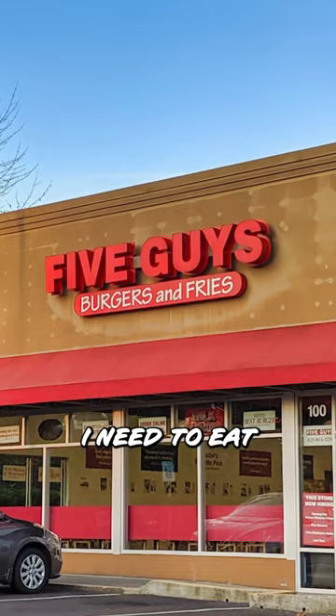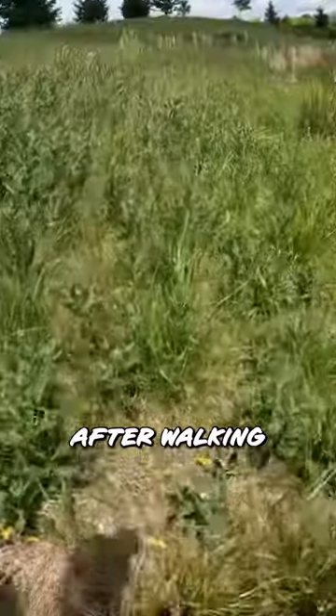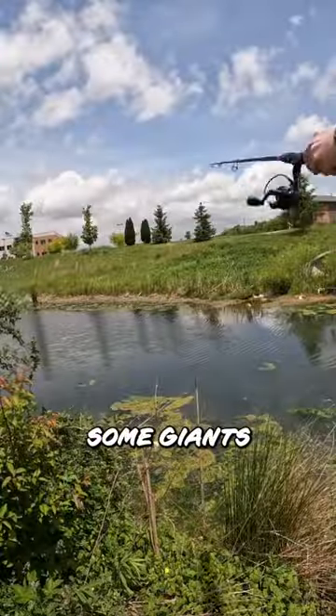Back on the road, but if the fish are gonna eat, I need to eat. Once at the drainage ditch, I scoped it out and decided where I wanted to fish. After walking through the weeds and getting thorns in my socks, it was time to catch some giants.